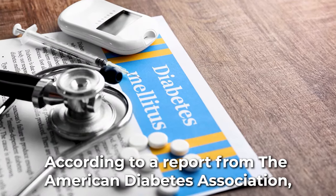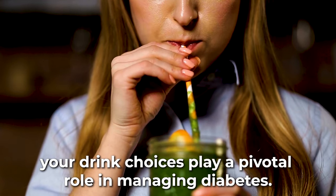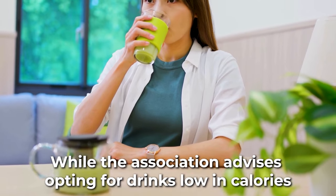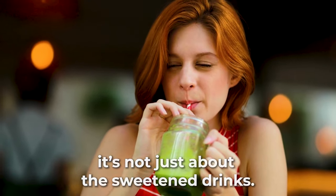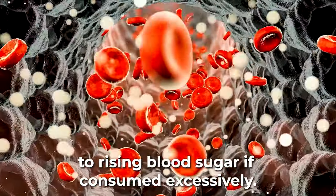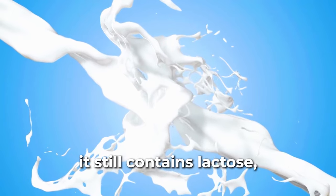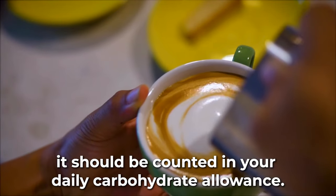According to a report from the American Diabetes Association, your drink choices play a pivotal role in managing diabetes. The beverages you gulp down can be a silent player in the game of sugar spikes. While the association advises opting for drinks low in calories or calorie-free, it's not just about the sweetened drinks. Even your favorite vegetable juice can be a sneaky contributor to rising blood sugar if consumed excessively. Reduced-fat dairy still contains lactose, a naturally occurring milk sugar, and should be counted in your daily carbohydrate allowance.